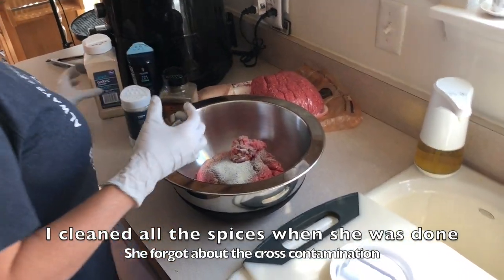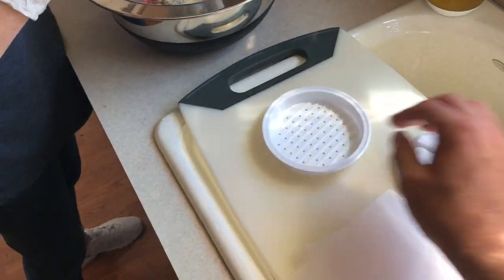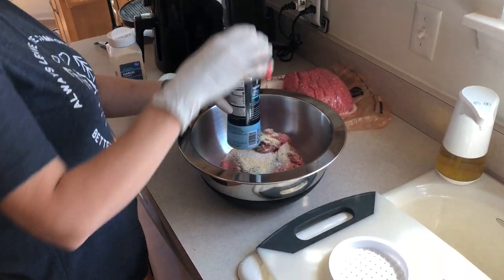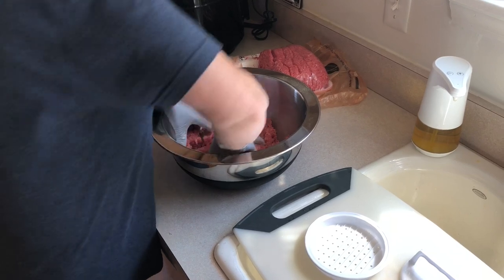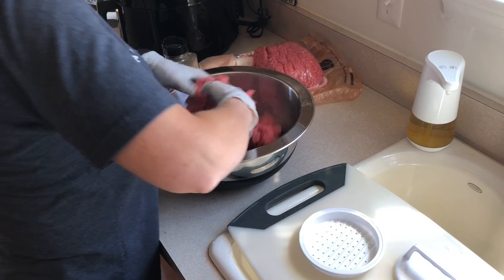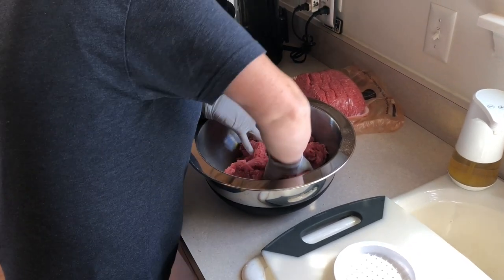We've got a little parchment paper and a dollar store hamburger press. I actually had a nice one that broke, so if this one doesn't work we'll just hand-form them. In here we've got garlic, onion, salt, and pepper — pretty simple. We'll make about a third to a half pound burgers, around six of them for the two and a half days we're gonna be there.